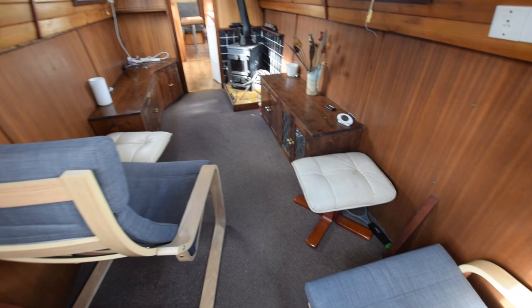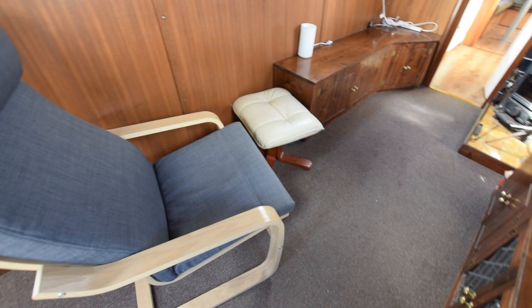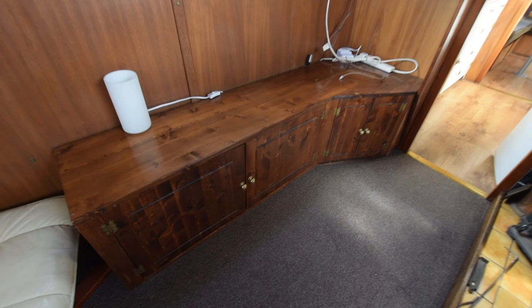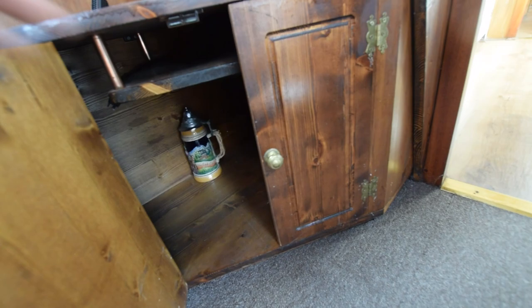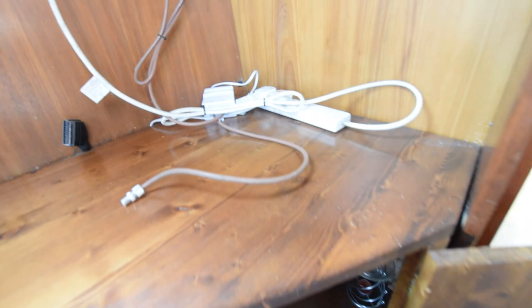A couple of comfortable armchairs with footstools, and lots of cupboards either side. There are bookshelves — or glasses storage, whatever you choose. There's a television aerial point at the top of one cupboard with a TV aerial booster.